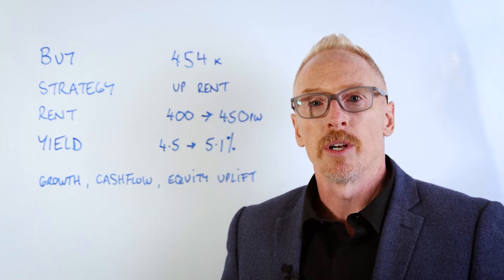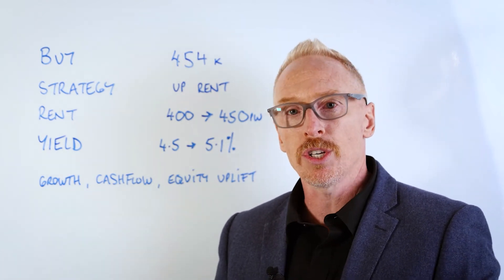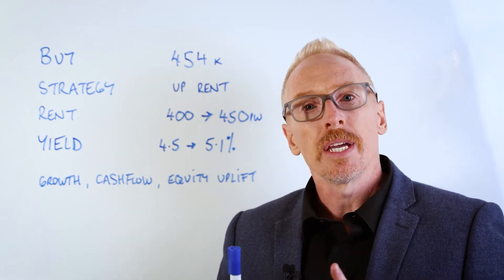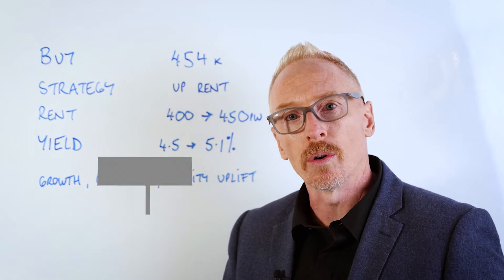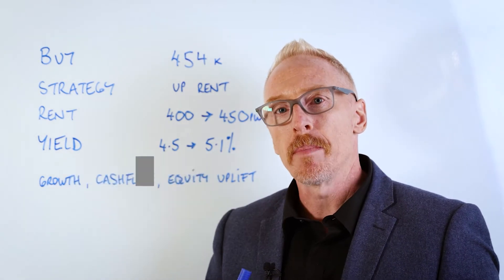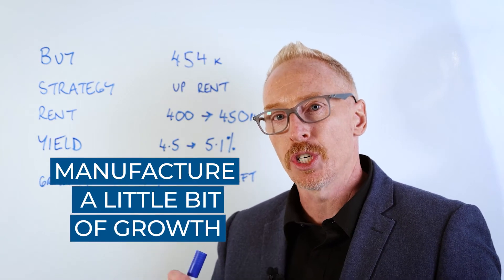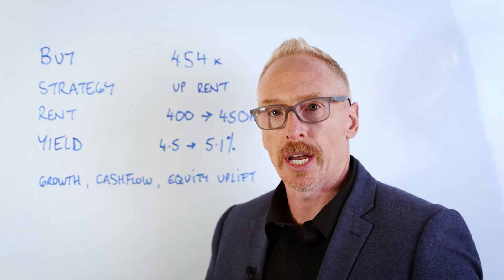Great to see you back for another segment of the Investor Success series. This time-poor professional, as part of his superannuation or self-managed super fund, was looking for a long-term hands-off type investment where we could manufacture a little bit of growth through negotiation and also through renegotiation of rent to increase cash flow.